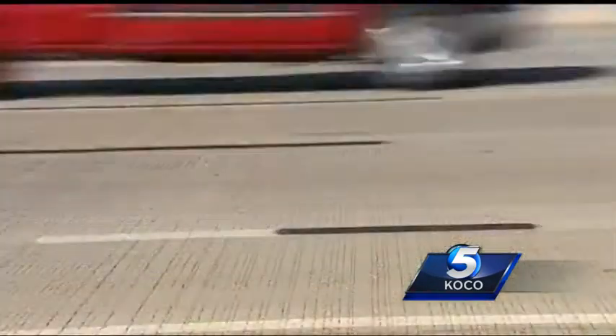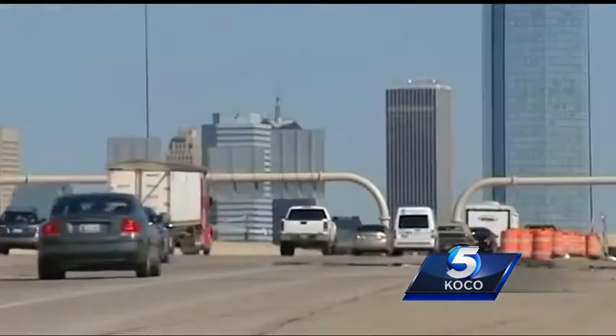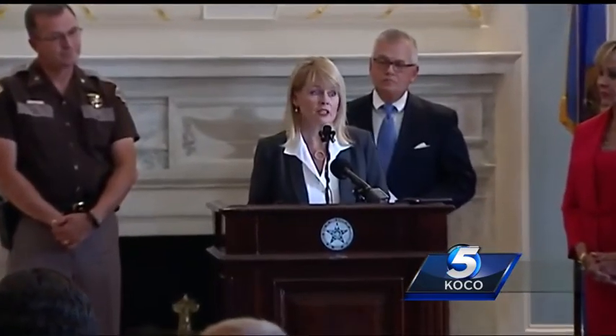Unpaid fees on current plates total four million dollars. That's a lot of money the state is missing out on, ultimately affecting you. This is unfair to the majority of Oklahomans who properly register.